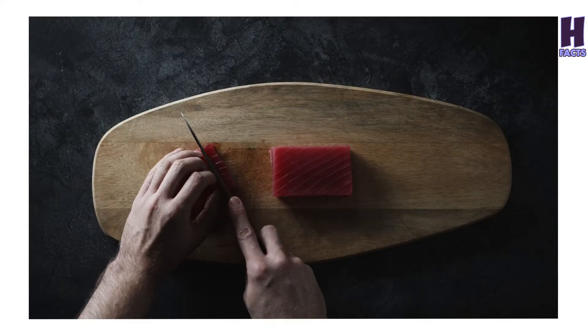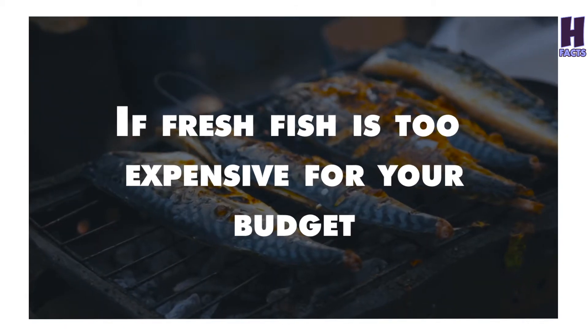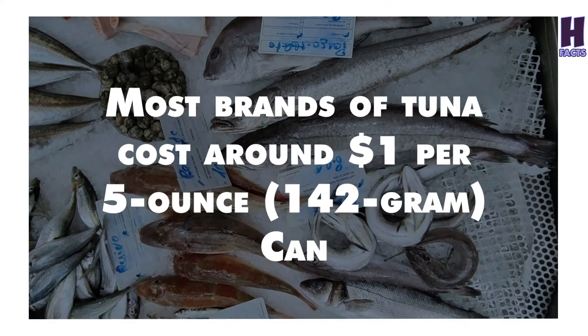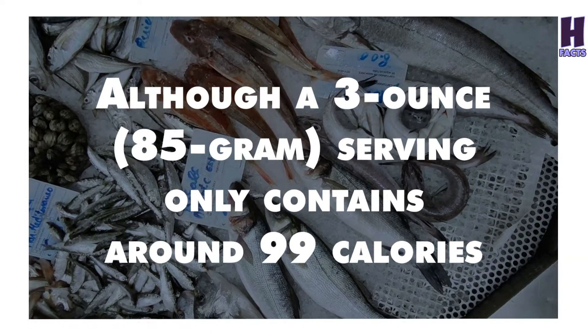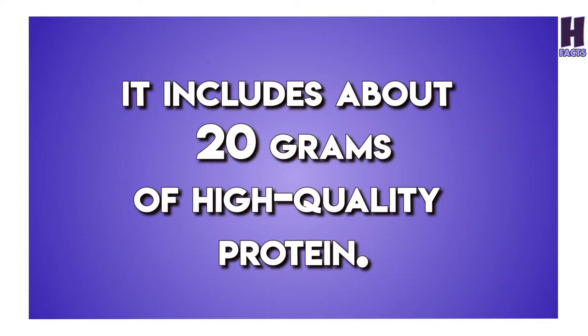3. Canned Tuna. Fish is a fantastic source of protein and the canned version is no exception. If fresh fish is too expensive for your budget, canned tuna is an excellent way to boost your protein intake without breaking the bank. Most brands of tuna cost around $1 per 5-ounce can, and although a 3-ounce serving only contains around 99 calories, it includes about 20 grams of high-quality protein.